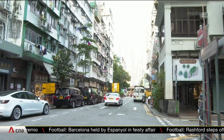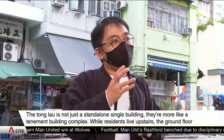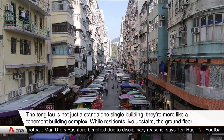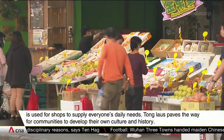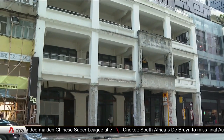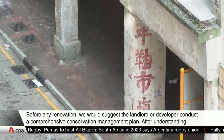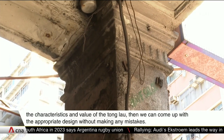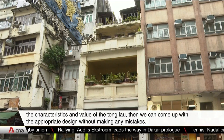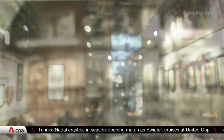One NGO hopes to show that these buildings can still serve a purpose if revitalized, though it's not such a straightforward process. Like this 80-year-old Chinese Medicine Hall in Kowloon City, which has been given a new lease of life as a cafe.